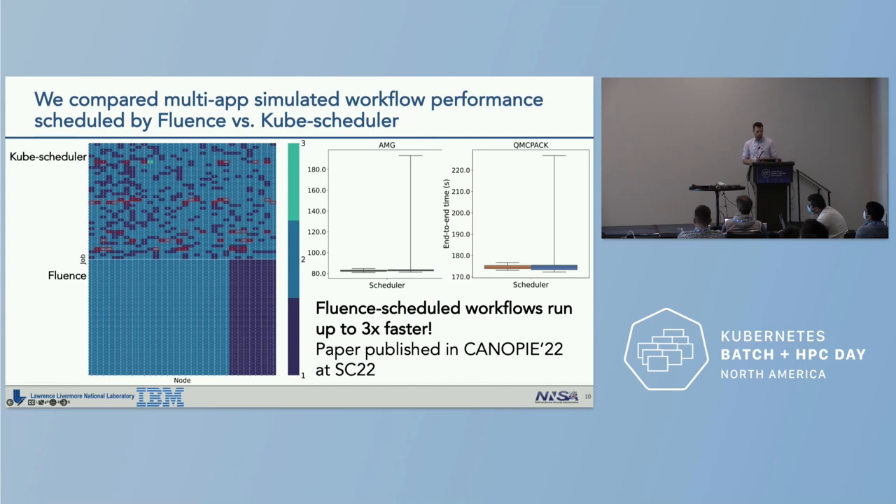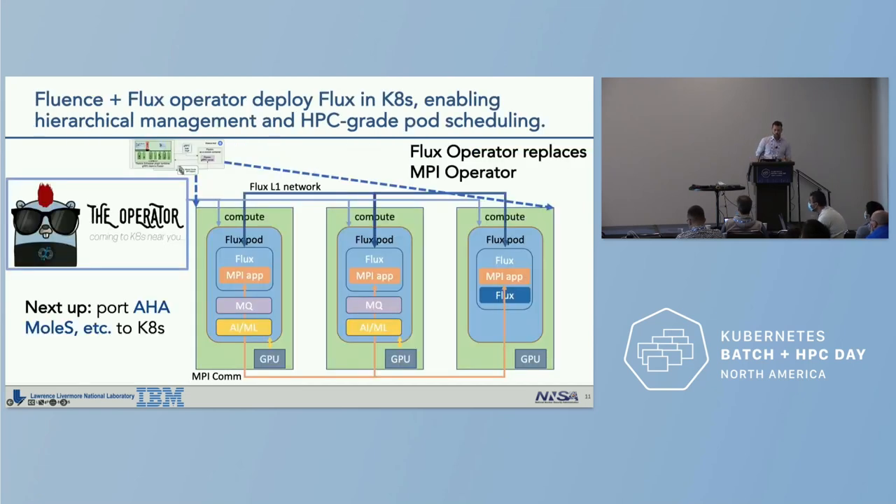We saw pathological mapping behavior due to the random tie-breaking of kube-scheduler, which resulted in artificial resource starvation and delayed execution for some workflow constituents. Box plots for AMG show a heavily skewed distribution for the default scheduler, and QMC Pack shows similar behavior. In general, Fluence-scheduled workflows ran up to three times faster. This will be published in the CaNoPy '22 workshop at SC22.